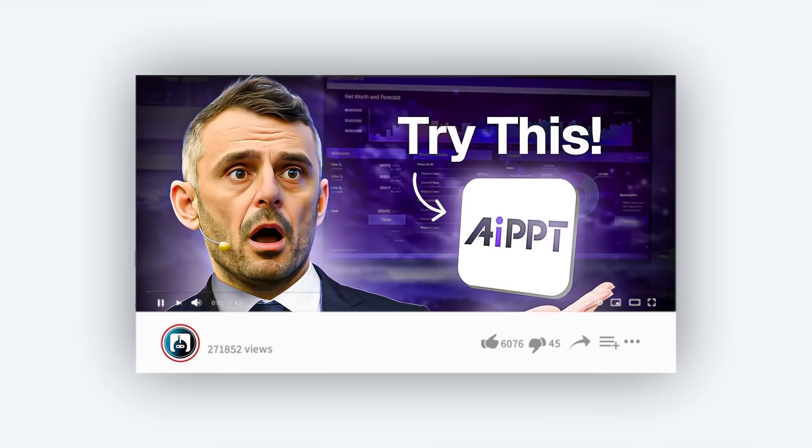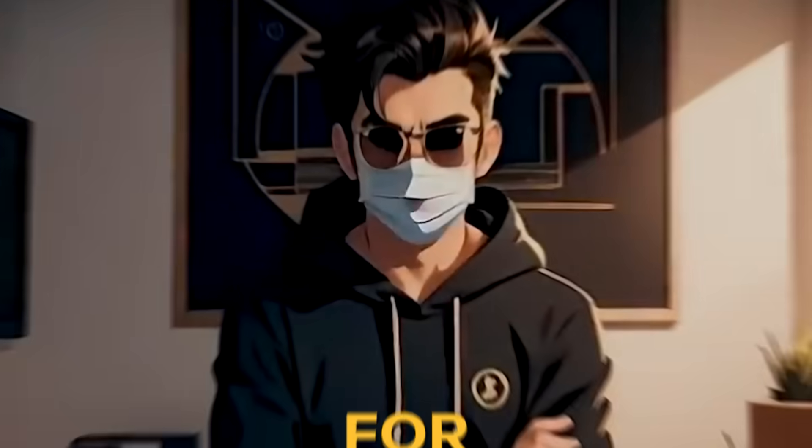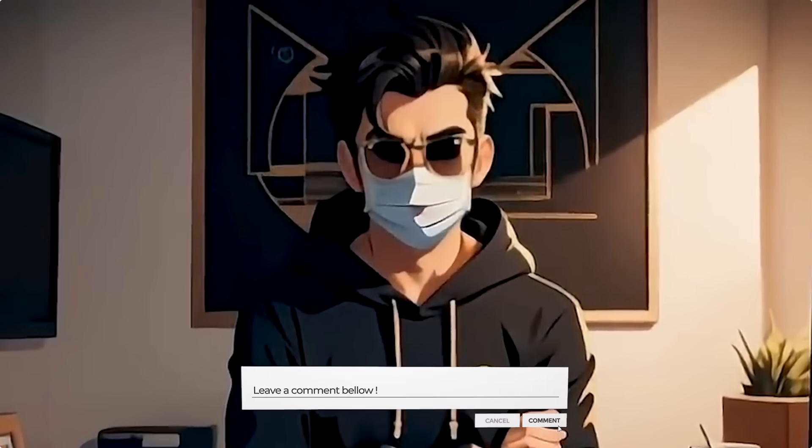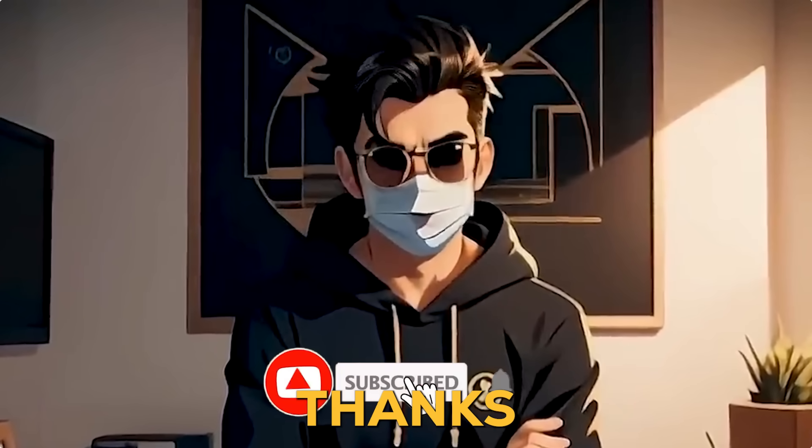Check out my other video on why professionals are switching to AI tools for presentations. For more time and cost-saving AI tools, drop a comment and don't forget to subscribe for more tips.